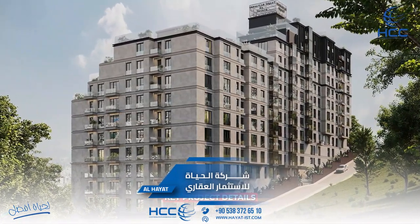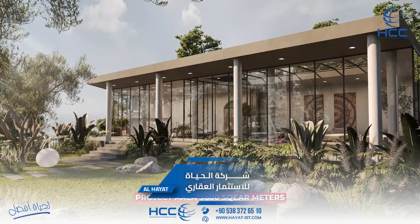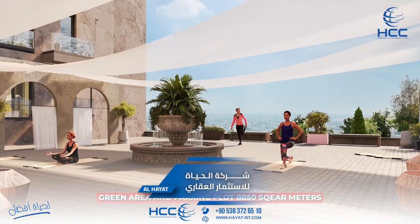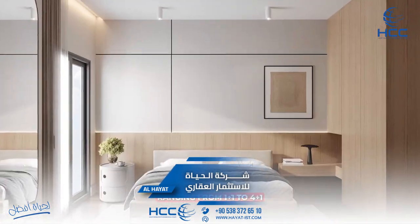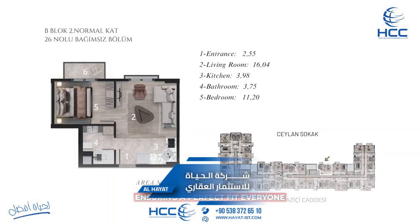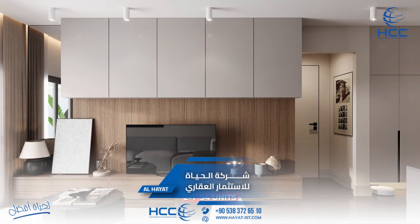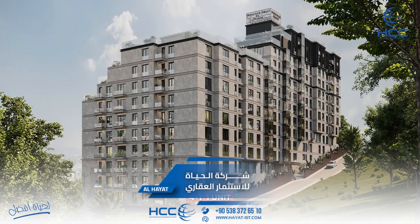Key project details. Our project offers a variety of flat types, ranging from 1+1 to 4+1, ensuring a perfect fit for everyone. The unit distribution is as follows: 1+1 — 40 units, 2+1 — 94 units, 3+1 — 17 units, 4+1 — 1 unit.